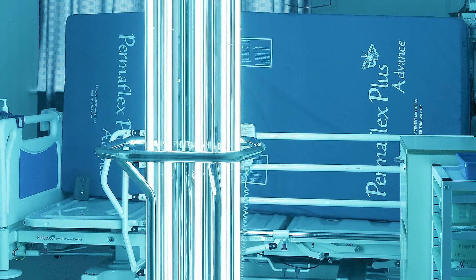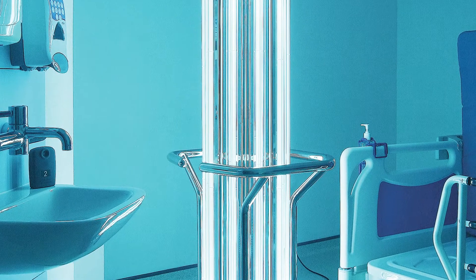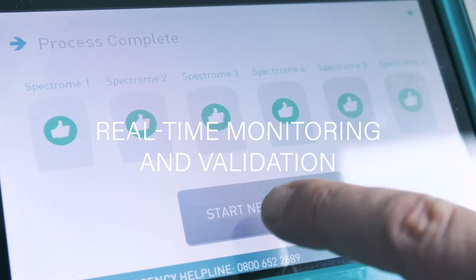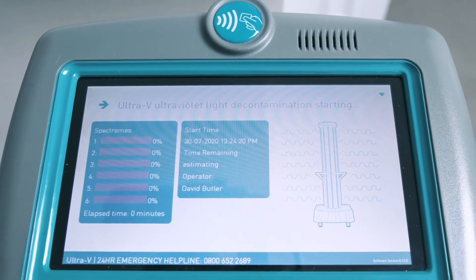It can be used to decontaminate a side room, toilet, or isolated small bay. The intelligent technologies and software in Ultra V monitor the environment and automatically adjust the time required for successful decontamination.